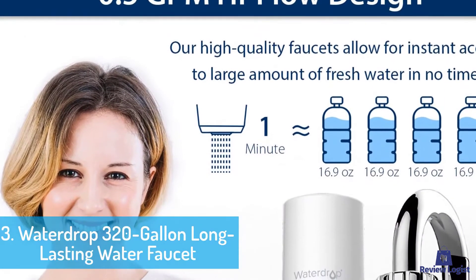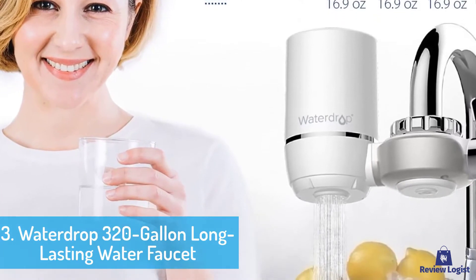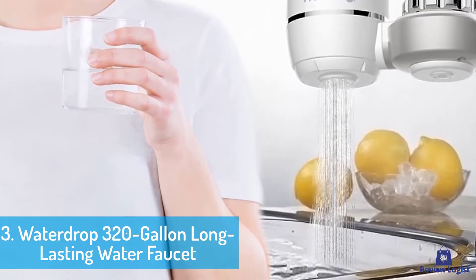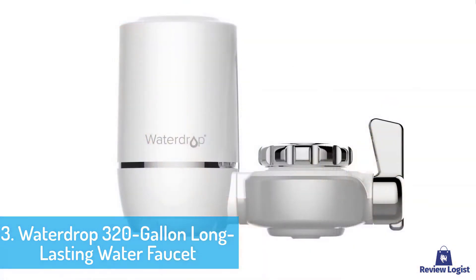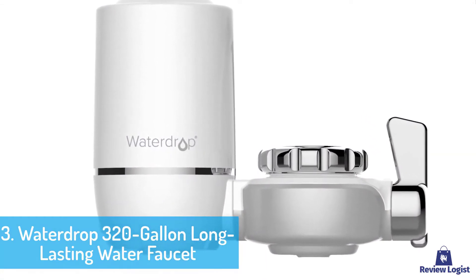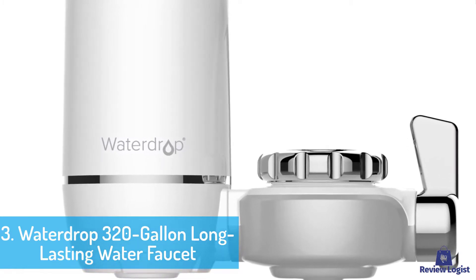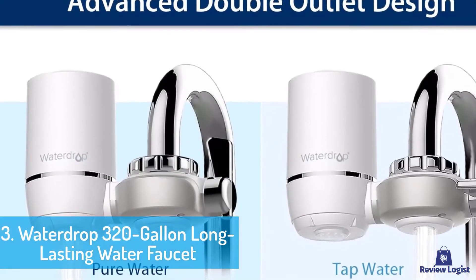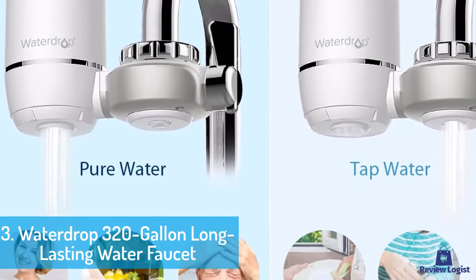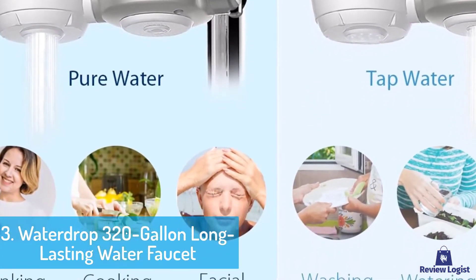At number 3, Waterdrop 320-Gallon Long-Lasting Water Faucet Filtration System. It delivers quality tasting water up to 320 gallons, guaranteeing a lasting experience suitable for a family. Each filter provides cleaner water for up to 90 days of normal use, which is longer than similar price designs. With innovative filtration technology, it removes contaminants like fluoride and lead to deliver refreshing water safe for all users. A bonus function is an upgraded ACF material to provide faster and effective filtration of 16.9 ounces per minute, equivalent to 4 water bottles.